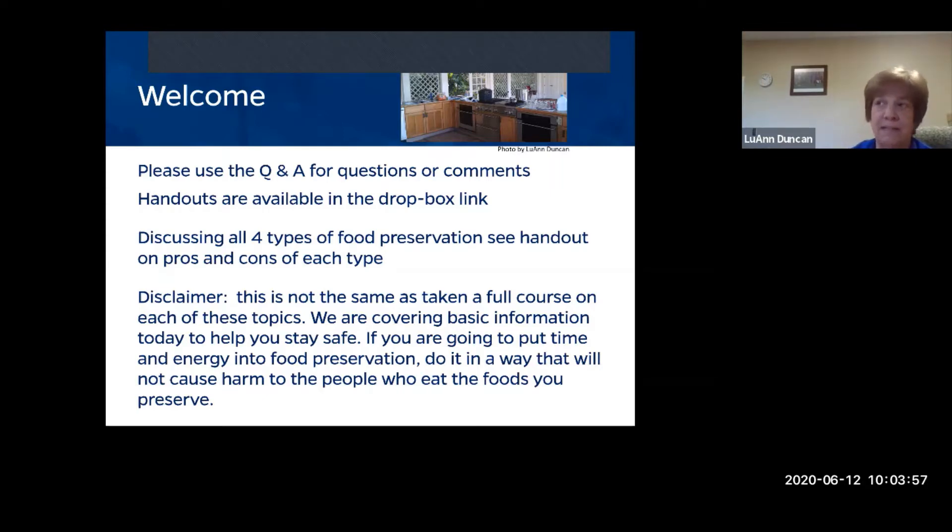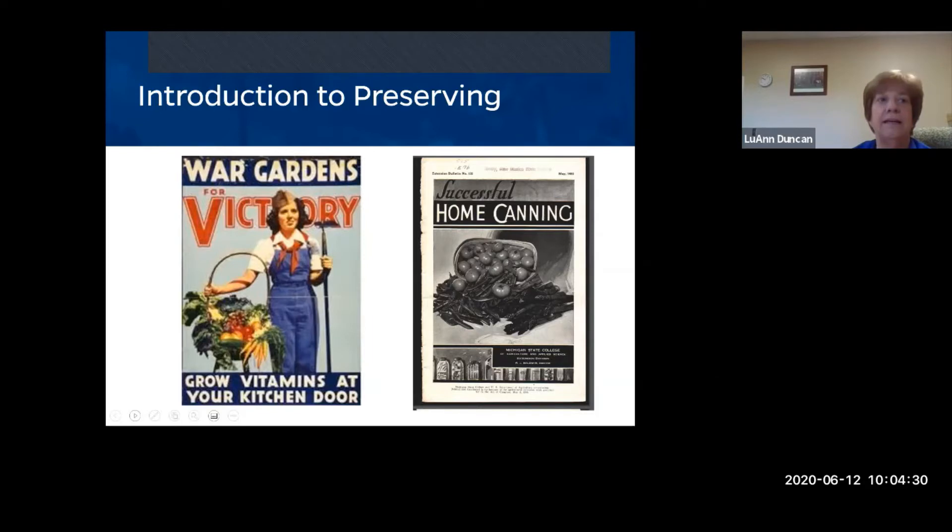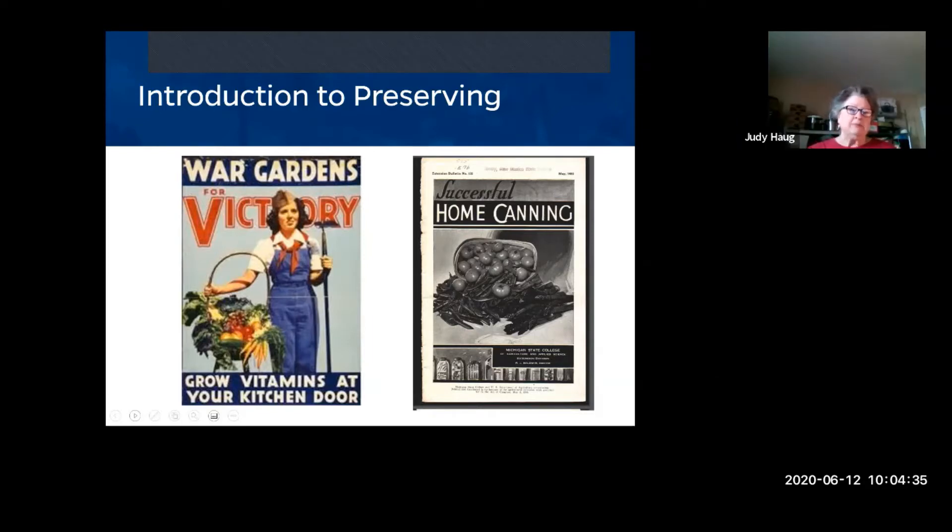We're going to give you really basic information today. We want to keep you safe. As food preservation trends pick up and people return to it, we hear a lot of scary things happening. Our major purpose is to make sure you are doing things safely and know the basics.